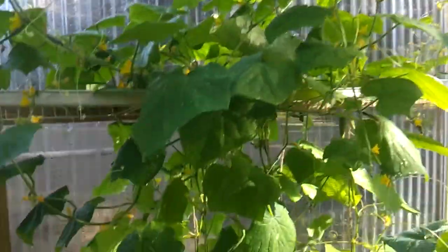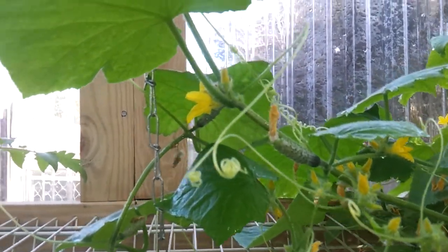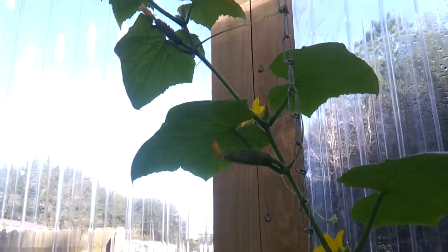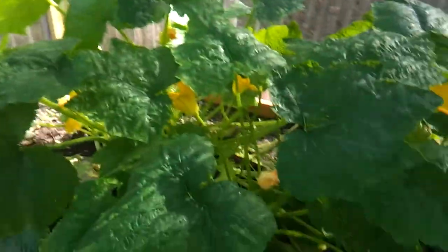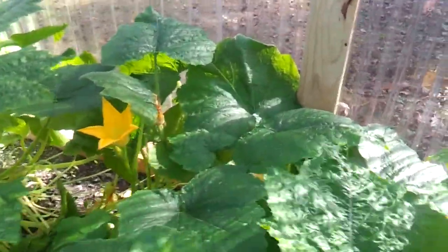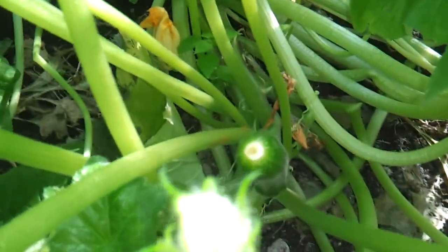They're doing really, really well. Got a lot of them coming on. And over here in the zucchini — the zucchini jungle — let's see... right down in there, yep, there's some going.